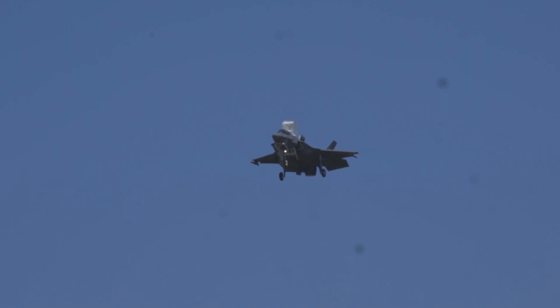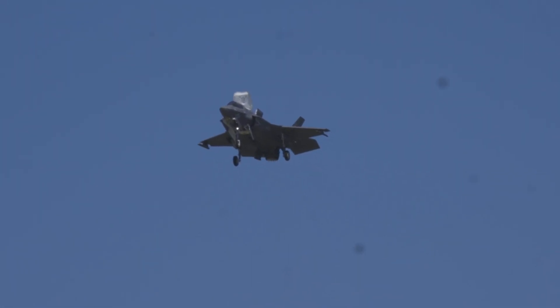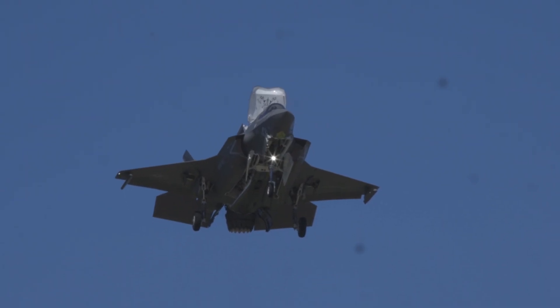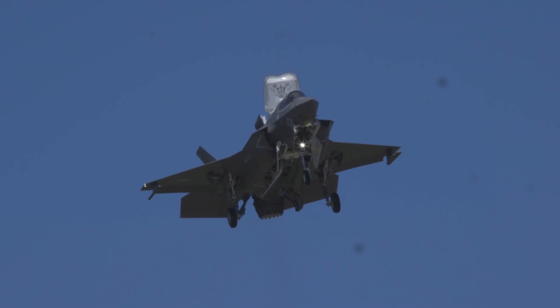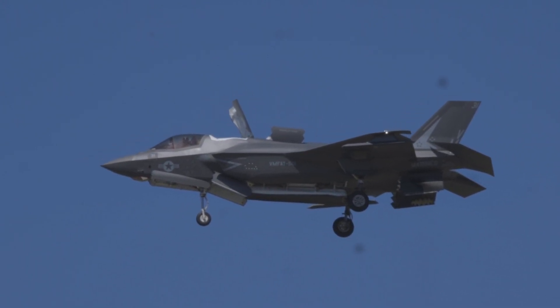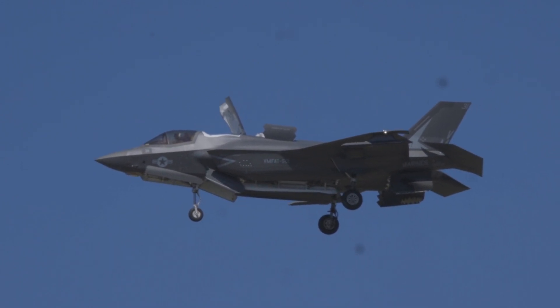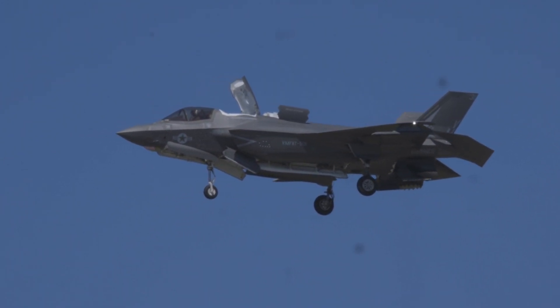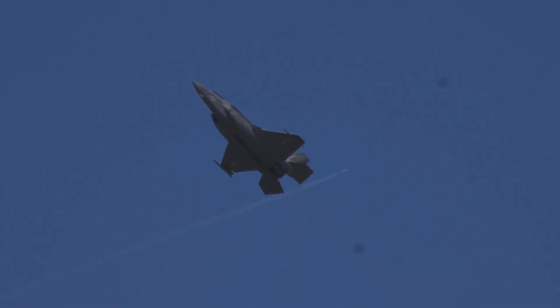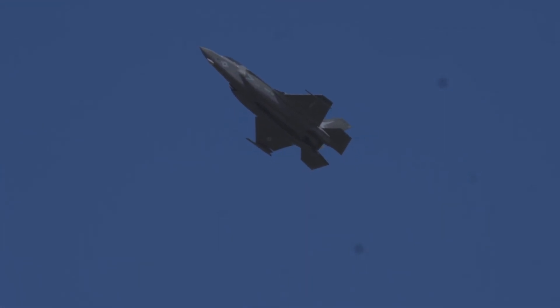The F-35's mission systems are among the most complex aspects of the aircraft. The avionics and sensor fusion are designed to enhance the pilot's situational awareness and command and control capabilities and facilitate network-centric warfare. The single-engine aircraft is powered by the Pratt and Whitney F135 low-bypass augmented turbofan with rated thrust of 28,000 lbf in military power and 43,000 lbf with afterburner.